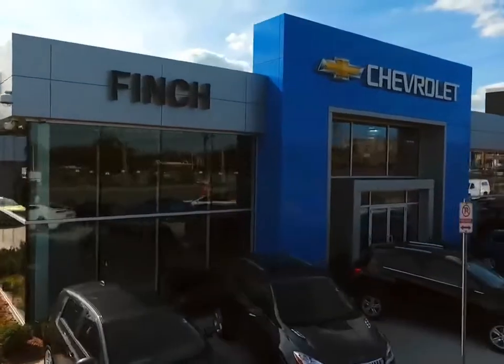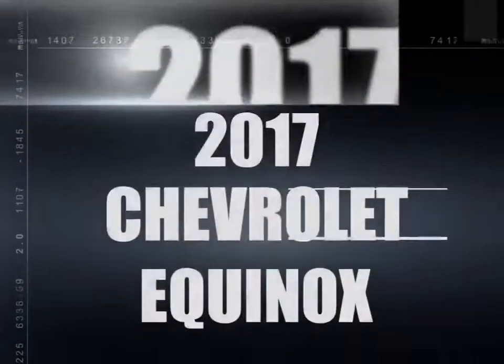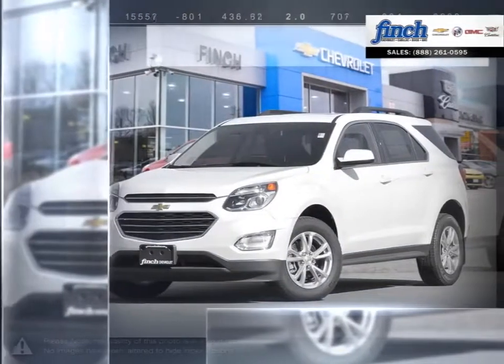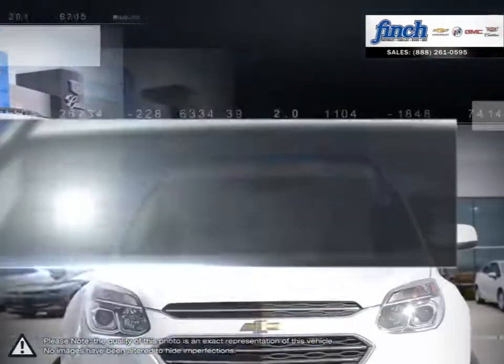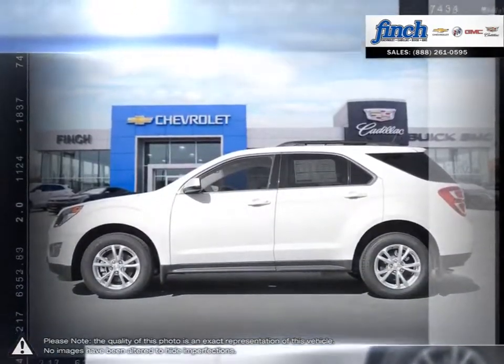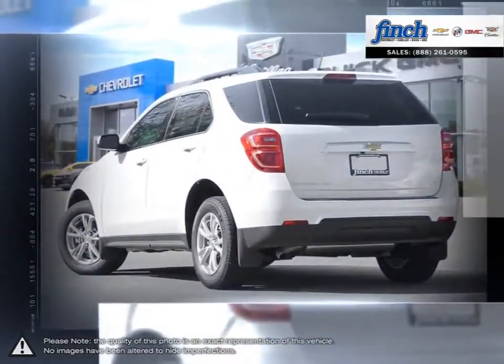Welcome to Finch Chevrolet. Today we're looking at a 2017 Chevrolet Equinox. The Equinox crossover SUV combines fuel-efficient performance with SUV utility so you can enjoy the best of both worlds. Pulling ahead has never been so simple.